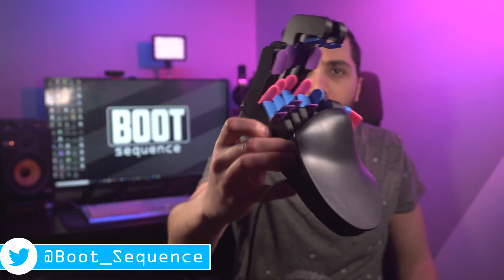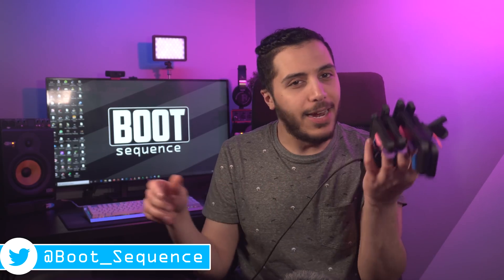By the way, I got this thing. I'm probably going to review it, but I'm not sure what game to play with since most of my games use four buttons and this has 24. Anyways, take care, guys.